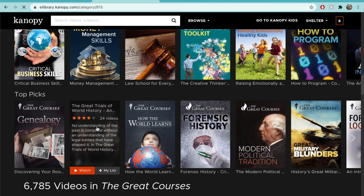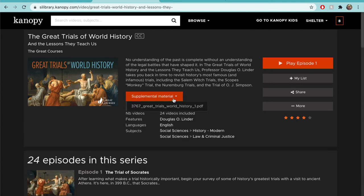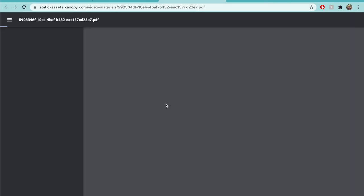Some courses, such as the Great Trials of World History, have supplemental materials attached. These are often like textbooks you can follow along with the class. To download them, simply click on the Supplemental Materials button in orange and click on the pop-up underneath. Your supplemental material should open in a new window. You can read through this e-textbook as many times as you'd like, at whatever pace you'd like. If you're watching the lectures on a smart TV, you can read the textbook on a different device because they're all connected to the same account.